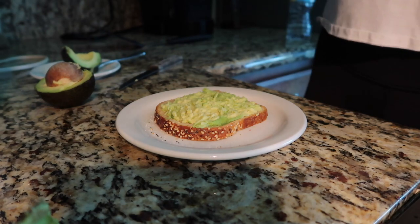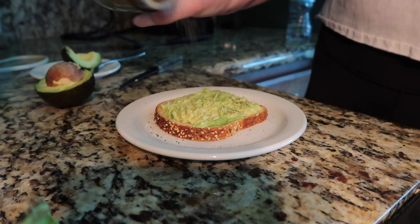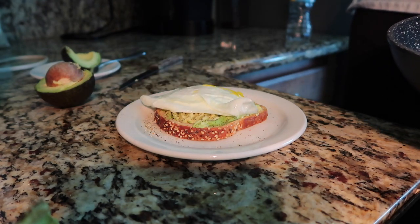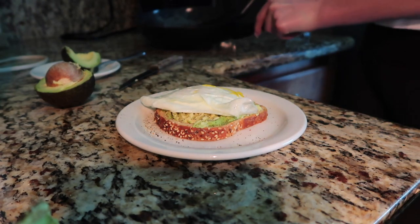On top of the avocado I'm going to add some salt and pepper — just a little bit of salt, you don't want to overdo it, but with the pepper you can go crazy. Then we're going to take our egg and just place it on top, and voilà — breakfast is ready! I love this breakfast, it is so good and so filling.